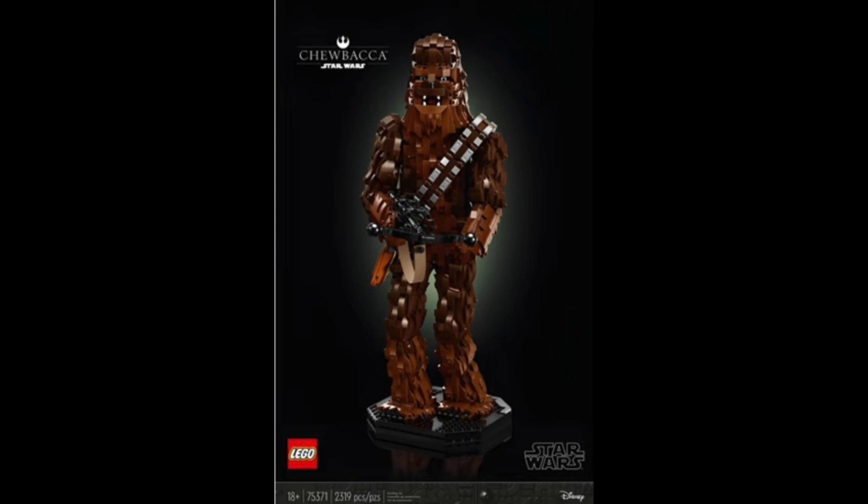Just a quick one showing you the brand new LEGO leak that was released. Thank you all so much for watching. Let me know in the comments what your thoughts are on this set, and till the next one — have a great day, bye bye!